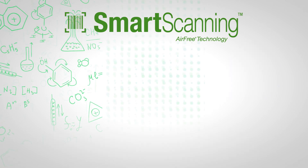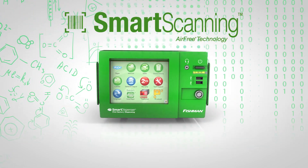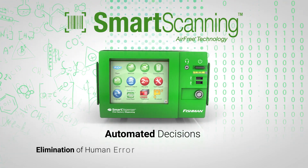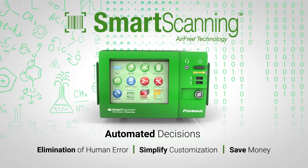Algorithms, firmware, and software all come together to create the smart dispenser, a fluid dispensing system capable of accessing manufacturing data and making informed decisions automatically.